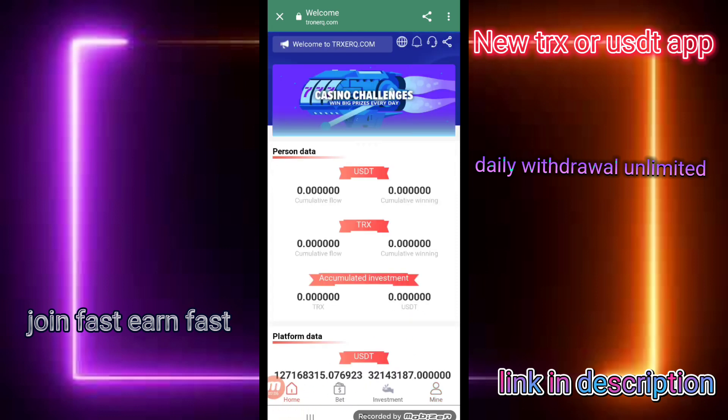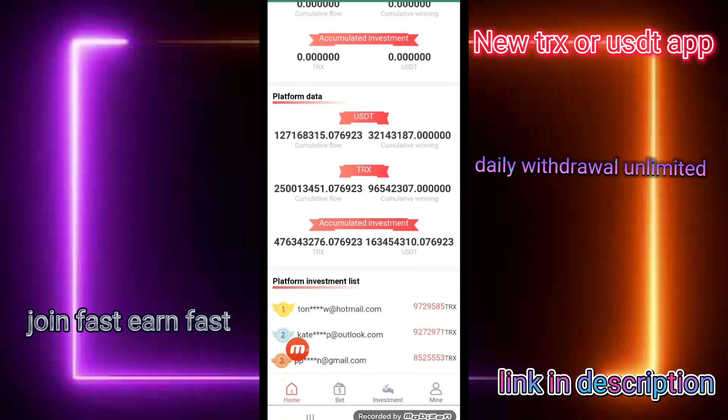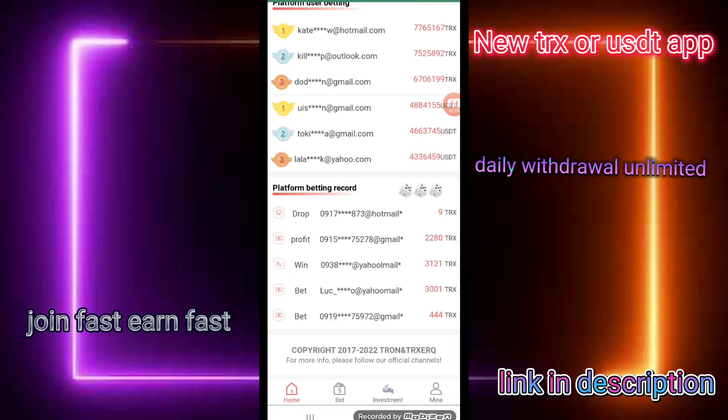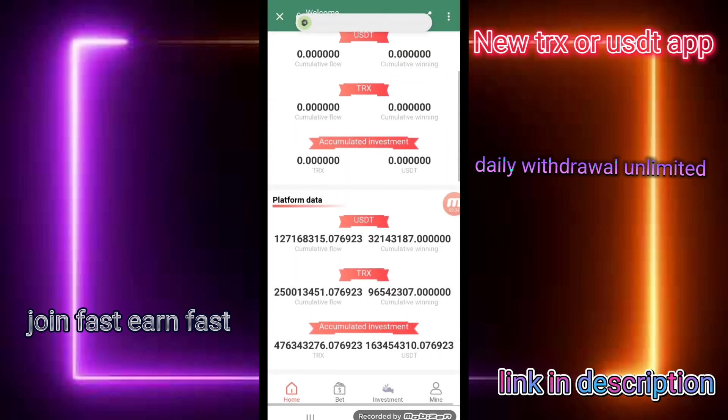First of all, I click on the home button and you can check this platform data. There is unlimited USD deposit in this website — unlimited USD deposit and unlimited TRX deposit in this site. This website is real and earns money online. You can check this platform beating record: 344 TRX and 10 USDT.